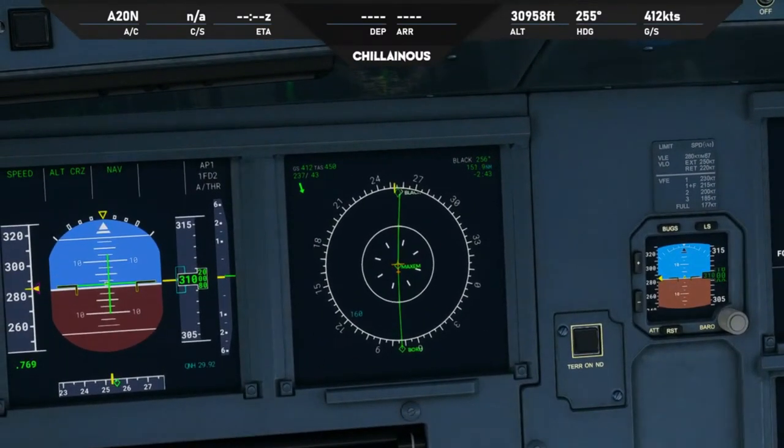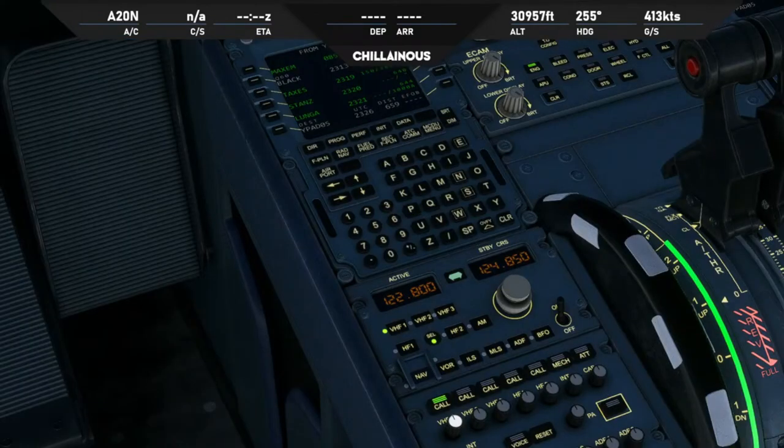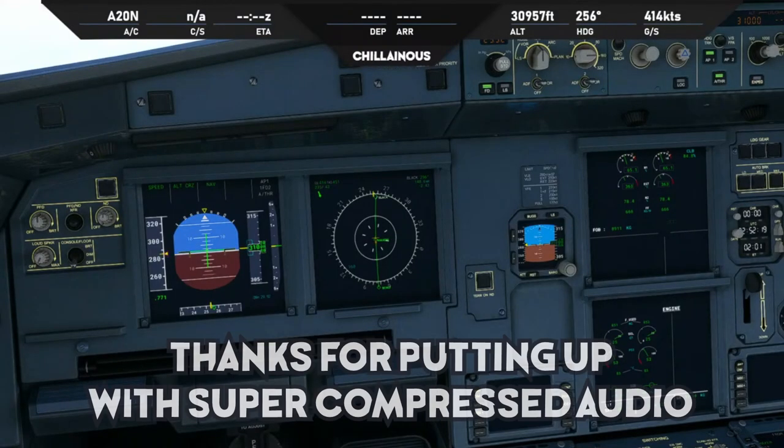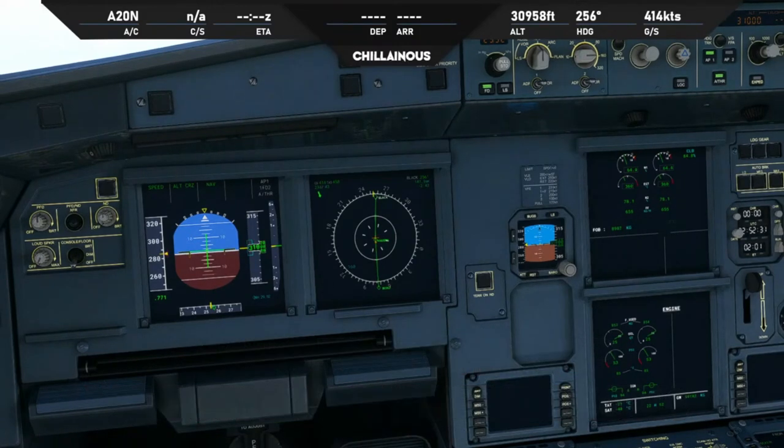I am being pinged — Melbourne Centre has just come online. Let's get some notes. Melbourne Centre, Jetstar 768 with you, flight level 310. Jetstar 768, Melbourne Centre, good morning, squawk 6011. Squawk 6011, Jetstar 768.